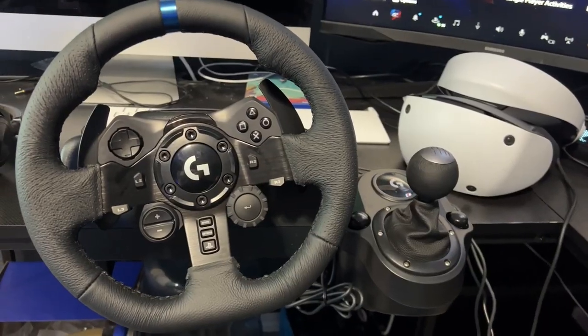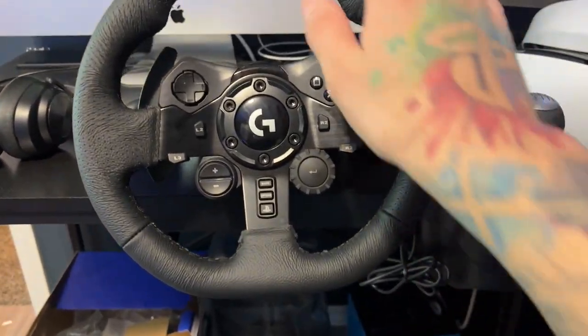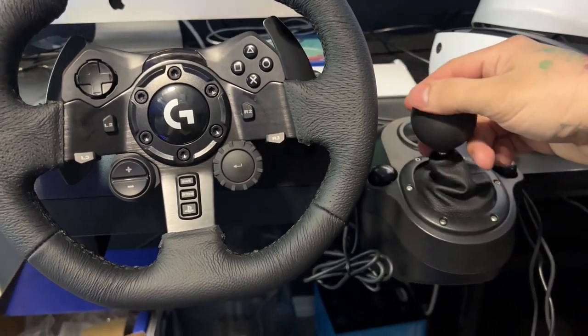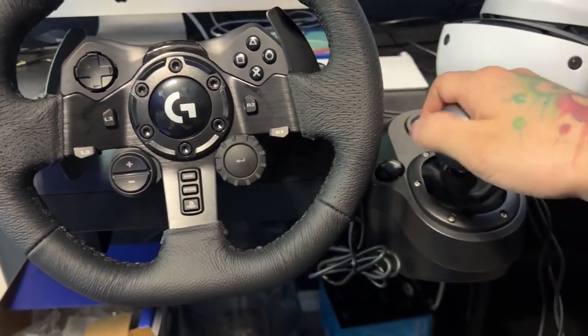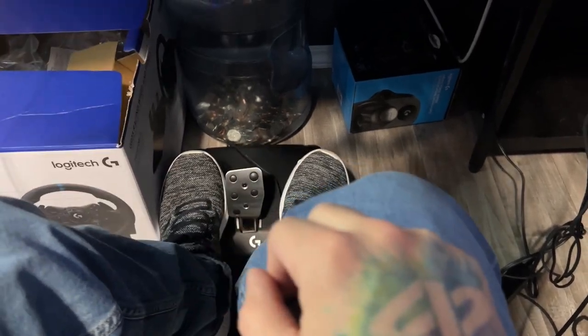Alright guys, what's up! Today we're taking a look at the Logitech G923 — I also have the gear shifter, the pedals, and my first impression is very good. I am very much enjoying the Logitech G923 steering wheel with the gear shifter and pedals. I've been using this with the PlayStation VR2 headset and having a very fun and amazing time. So do I recommend the Logitech G923 for Gran Turismo 7? Yes, yes! Alright, that's it, the video's done.